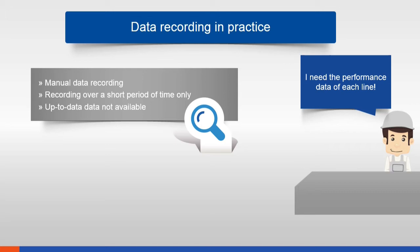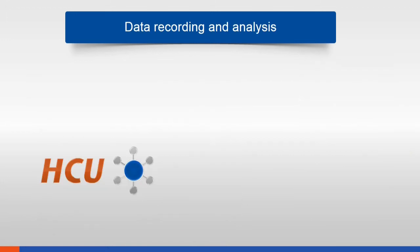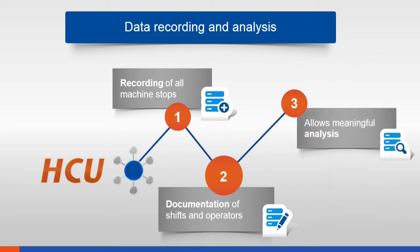Data recording is in practice often problematic. Most data is recorded manually and over a short period of time only, so the available data is often not up to date. This raises the following problems: data quality is poor, data recording is time consuming, and analysis and optimization are therefore simply impossible. With HCU, all machine stops are recorded precisely — you will know exactly whether production downtime was due to a break, an error, or another reason. The shift and the number of operators working on the machines is also documented, allowing for meaningful analysis and optimization.